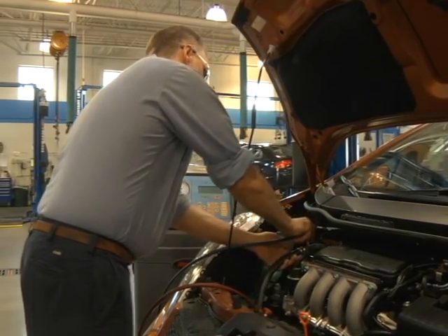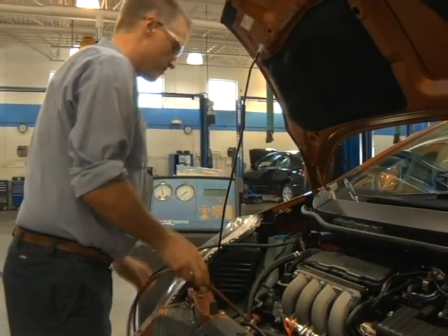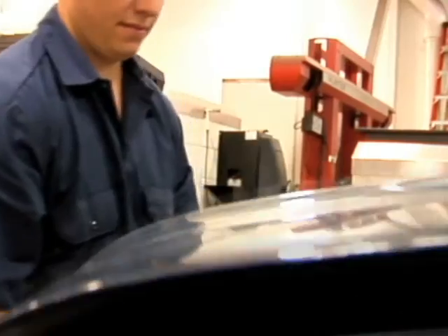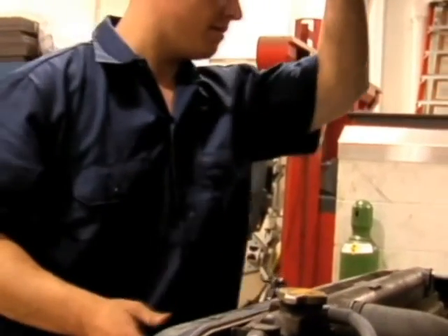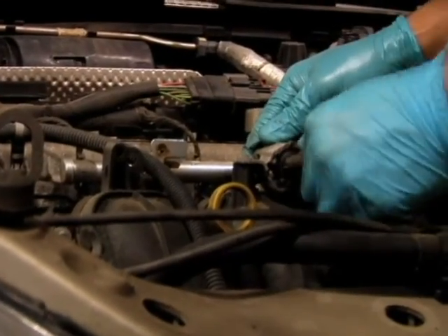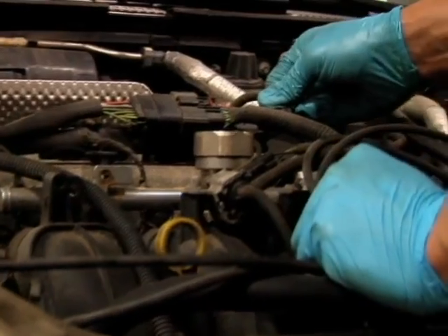An AC inspection should include a check of the condenser to make sure there's no dirt or debris blocking air flow through it and that the refrigerant level is correct. The compressor drive belt should be inspected for damage and its tension adjusted as needed, and all hoses should be inspected for hardening, bubbles, cracks, or leaks.